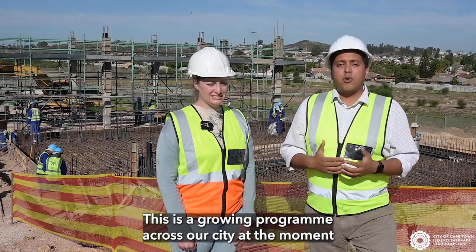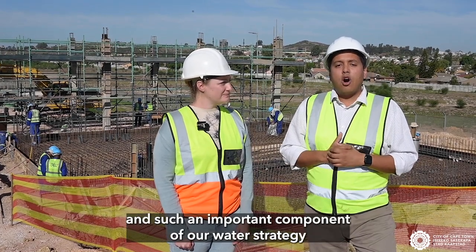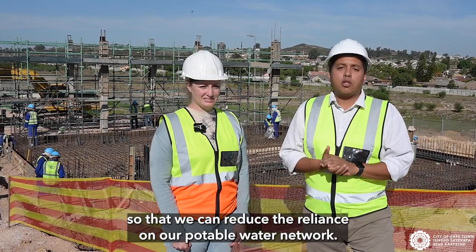This is a growing program across our city at the moment and such an important component of our water strategy, so that we can reduce the reliance on our potable water network.